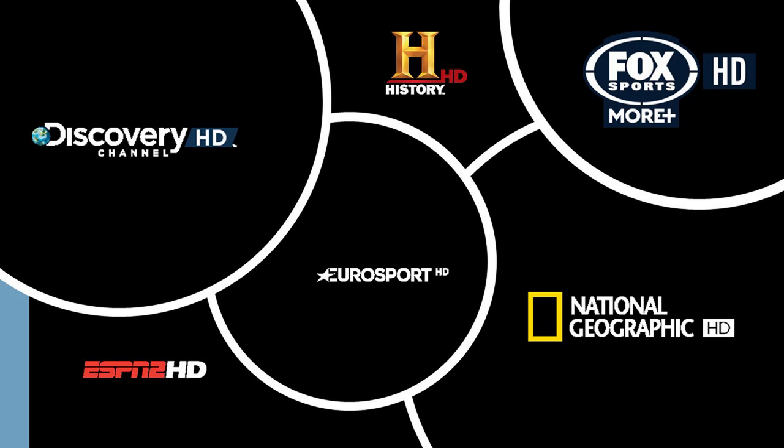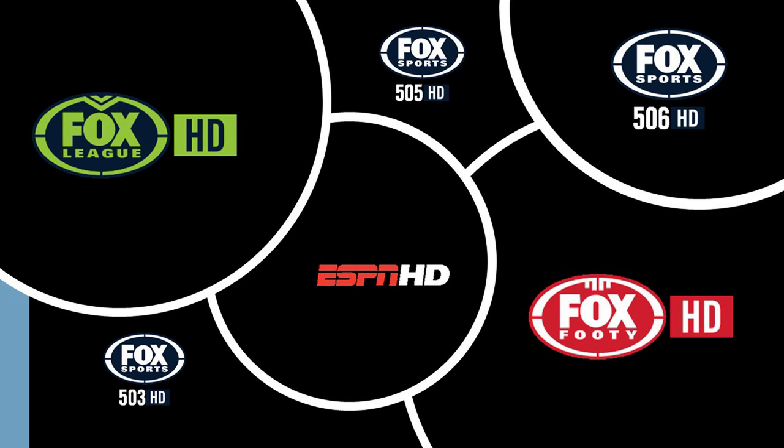Now we'll scroll over to the next page to give you more sports channels in HD as well. We've got Fox League, then you've got Fox Sport 505, Fox Sport 506, Fox Sport 503, then obviously we've got your ESPN and Fox 40 — they're all in HD as well.